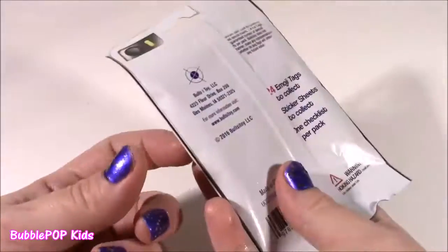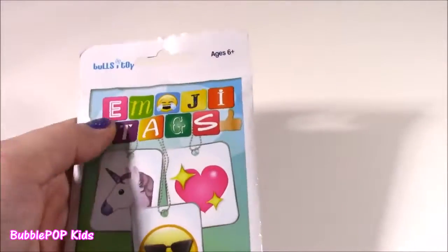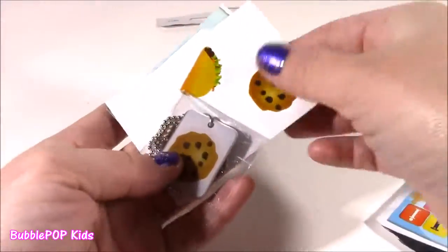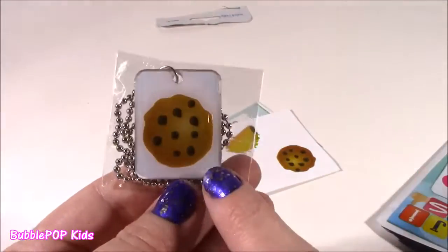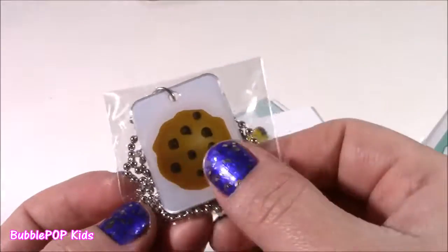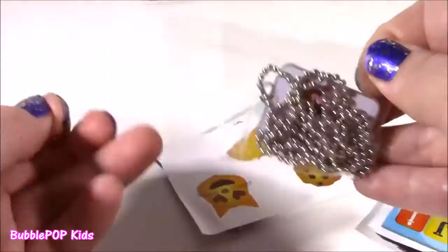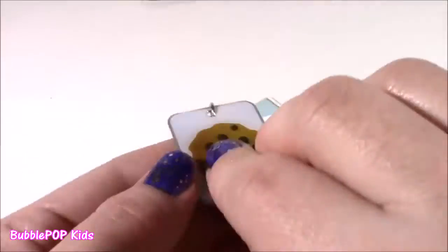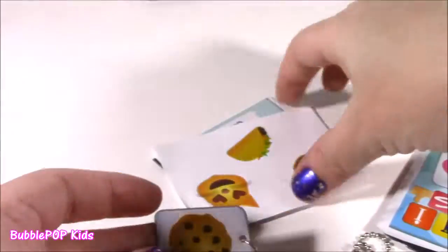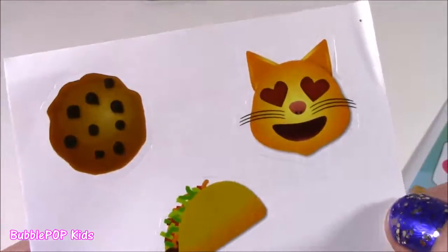This was like the cutest little blind bag ever. I think there's 24 in total to collect, and the reason I got it was for that unicorn - I love unicorns. Got a little cookie - a little chocolate chip. Is that an emoji? I don't even get it, but I love it. I think I even love it more than that little unicorn. It just reminds me of Kooky Cookie. It has little eyes and little lips. You get these little stickers - a little cookie, a taco, and a kitty cat.